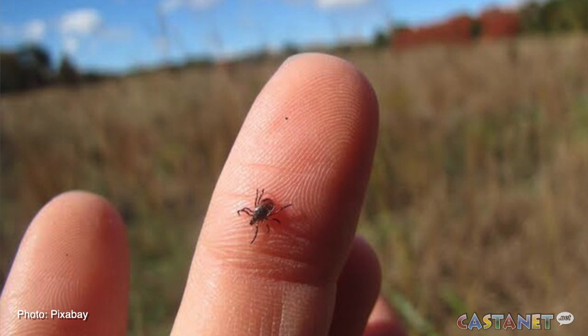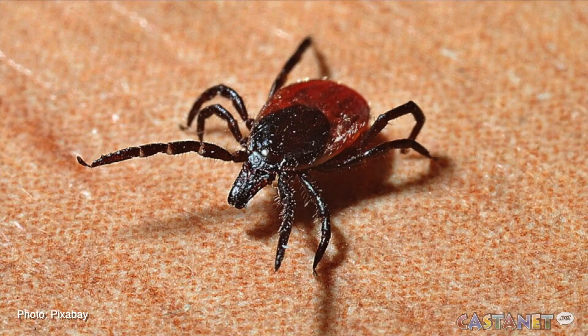Experts have advice for people to reduce contact with ticks. When you go into what you know to be tick habitat, it doesn't hurt to tuck your pant legs into your socks, so that you can see a tick if it gets onto your pants.